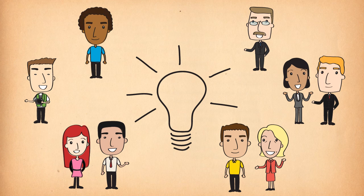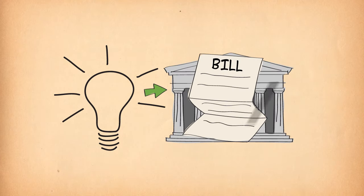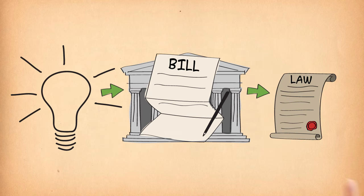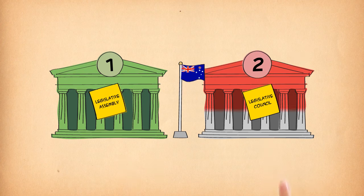The government chooses an idea it wants to make into a new law and puts it into a bill for the Parliament to consider. A bill that is passed by the Parliament becomes a law. Both Houses of Parliament need to approve a bill for it to become a law — the Legislative Assembly and the Legislative Council.